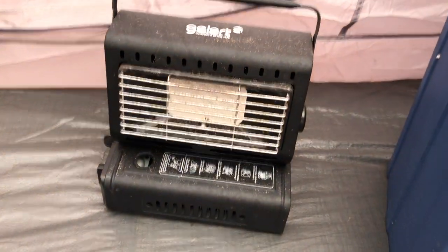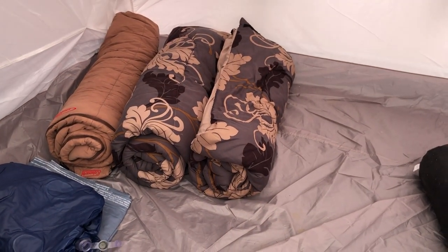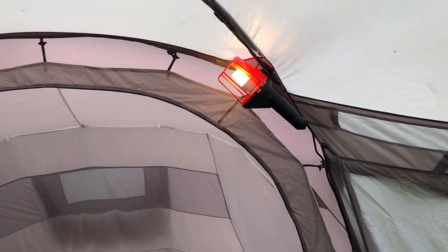A heater — gas heater, if required. In there you've got one, two, three blow-up mattresses. Three quality sleeping bags. Lighting.